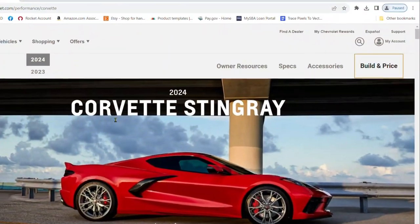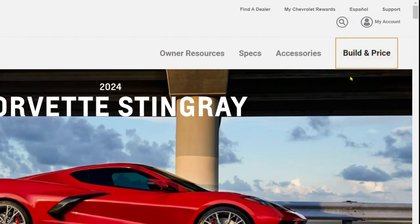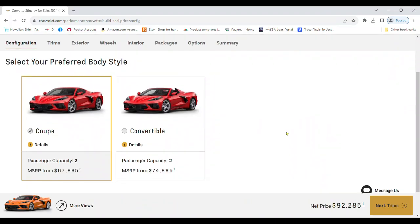Choose your model and then click on the build and price option to start your journey. Next, you will choose either the sleek coupe or the retractable top convertible.